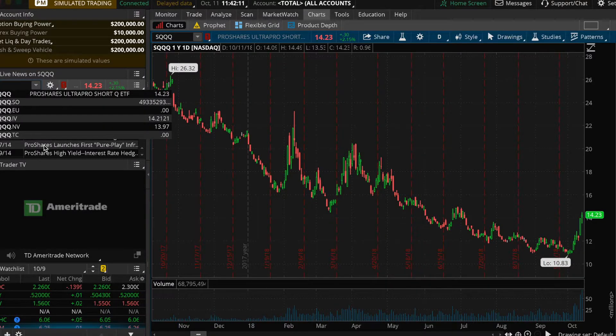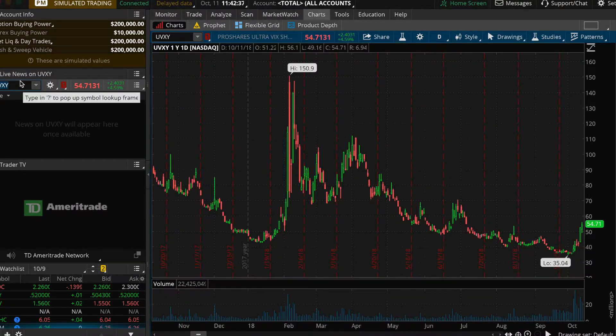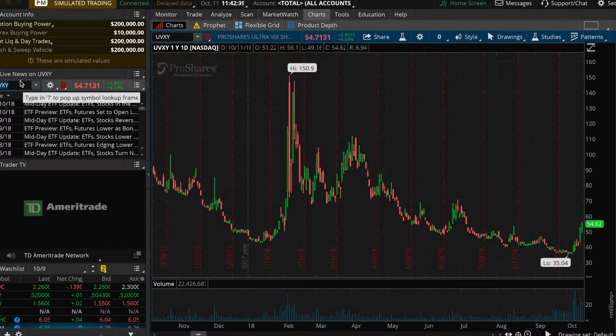SVXY is another leveraged product off the VIX, but it's a lot less volatile — not nearly as volatile as the others. So if you're looking for something that's going to be somewhat stable, there's an option. Those are just some places that I personally go, and you can choose to go there if you want. Every time I see some sort of instability in the market or rates are going up, these pop on my watch list and I'm ready to place those trades to protect my money and make money whilst other traders are losing money.